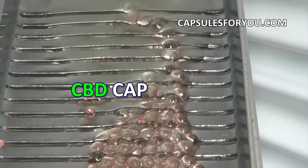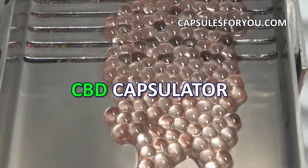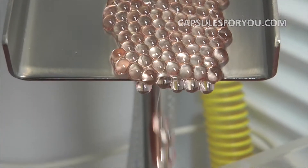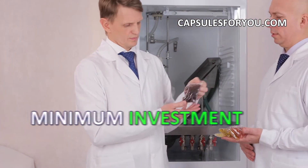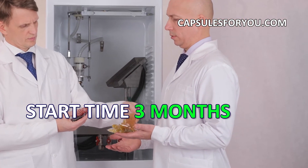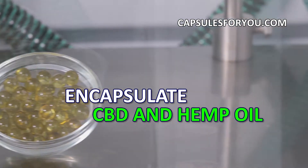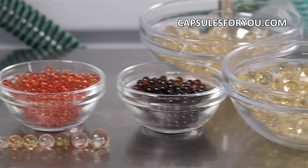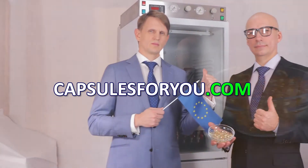The gelatinous shell can be painted in any color. To start up a business, you need to have the desire to produce capsules and small premises. The specialists of our company will give you a detailed description of our equipment features, make recommendations on preparation of your premises, help with finding raw materials, adjust equipment and train you to work on it. We send equipment and delegate our specialists to customers all over the world.